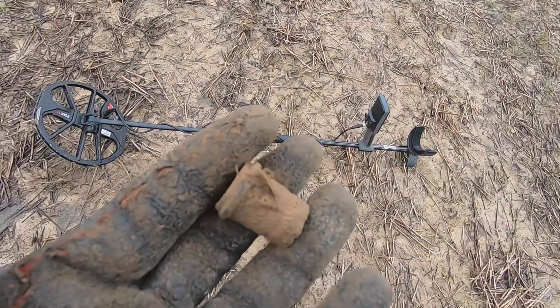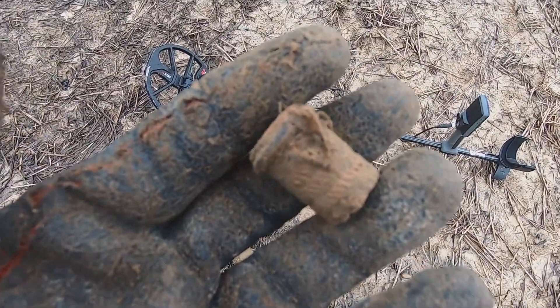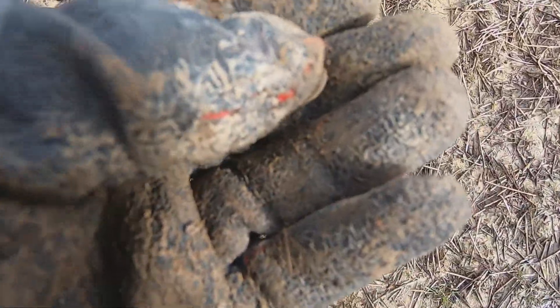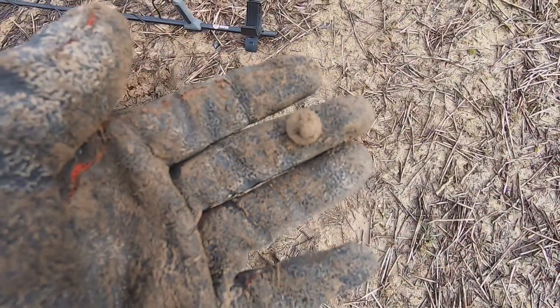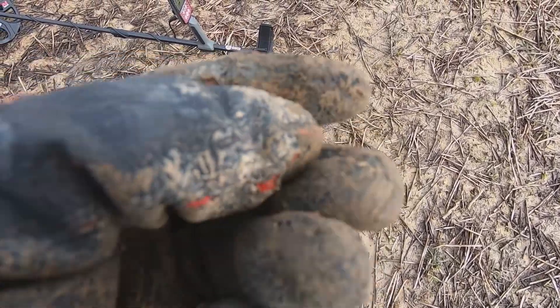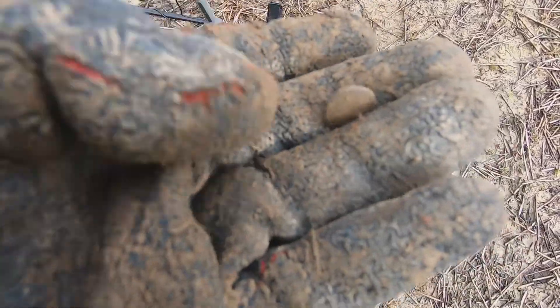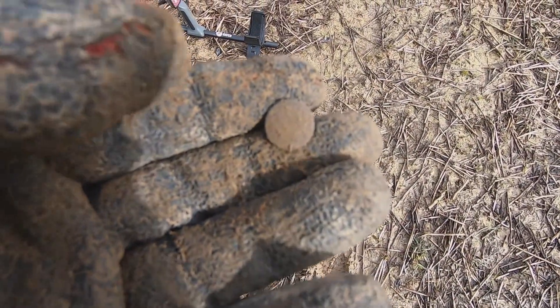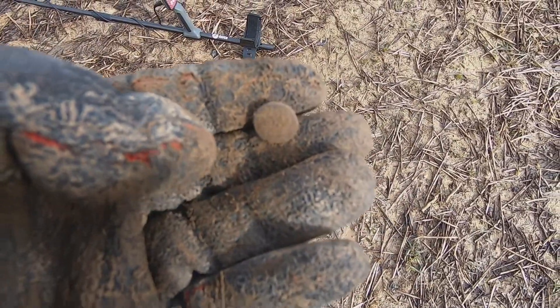Let's hope it's a good find. Just dug up a little button - yeah, very small. Nothing on it of course, but we're finding stuff, that's the main thing. It's meant to be undetected fields, so yeah, looking good, looking good.